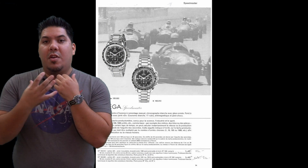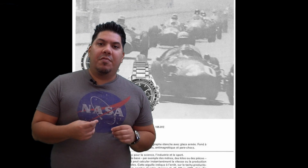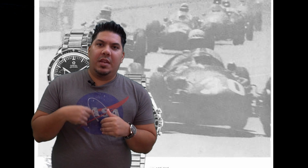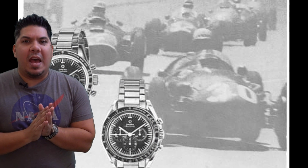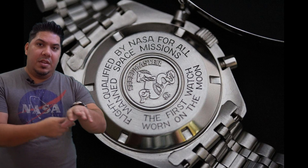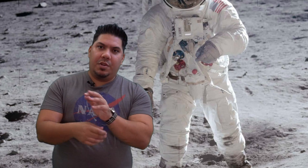The tachometer complication — the additional function on the watch — is meant to time things like racing laps. But it is a fully manual winding watch; it was then and it still is today. They began putting the inscription on the back saying 'flight qualified by NASA for all manned space flight missions — the first watch worn on the Moon.' This was on Neil Armstrong's wrist. They used a NATO strap, or probably actually a large Velcro strap, to fit around a gloved space suit.